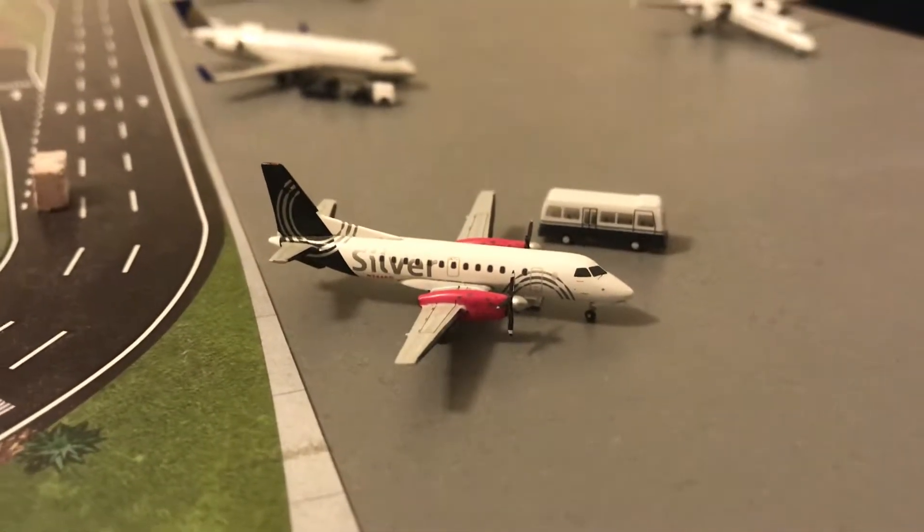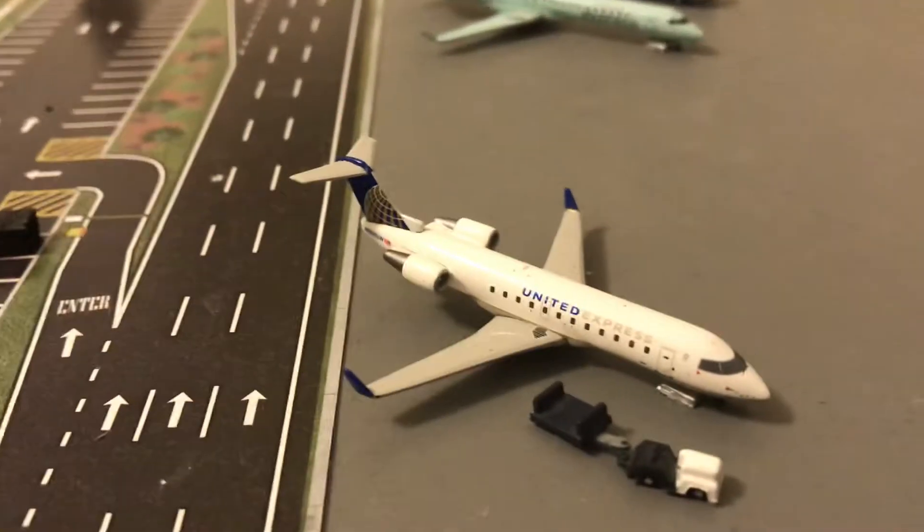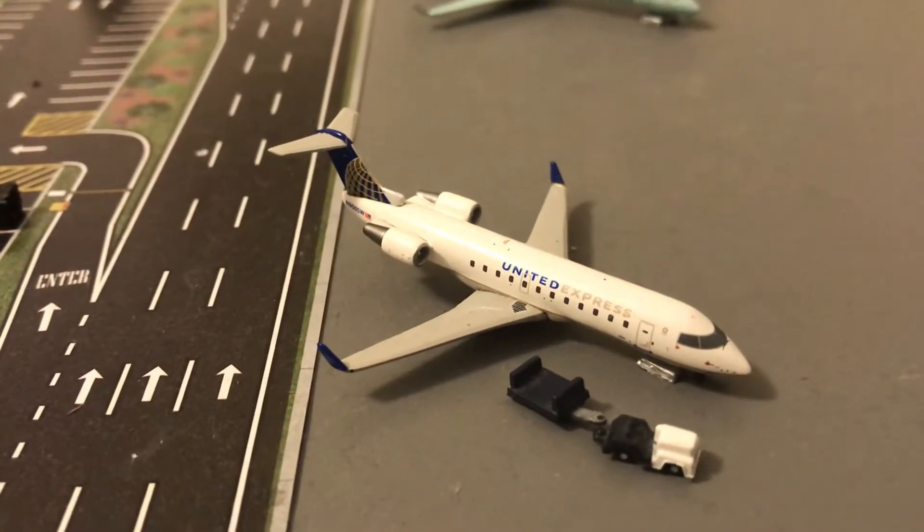Here we have the Silver Saab 340B which just came in from a flight from Saint Martin. Right here we have the United Express ERJ-200 with service to Greenville.